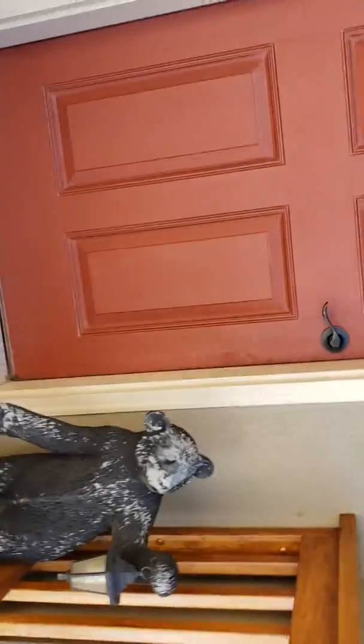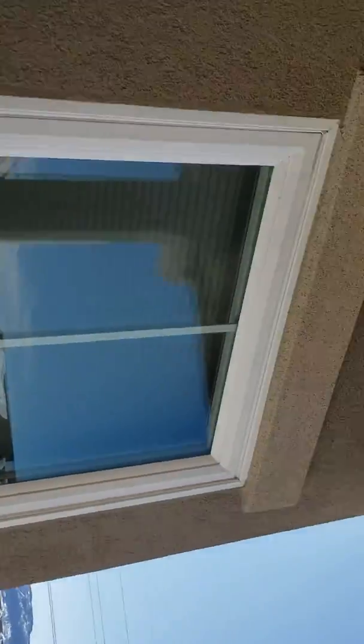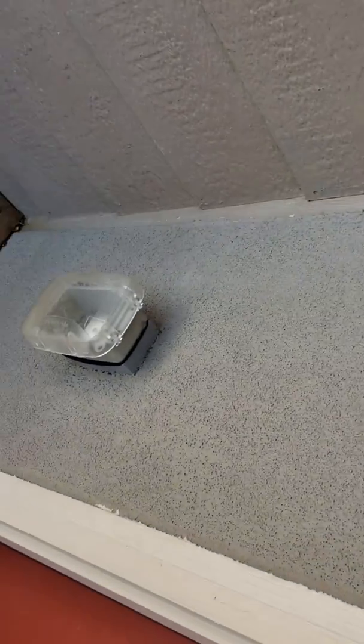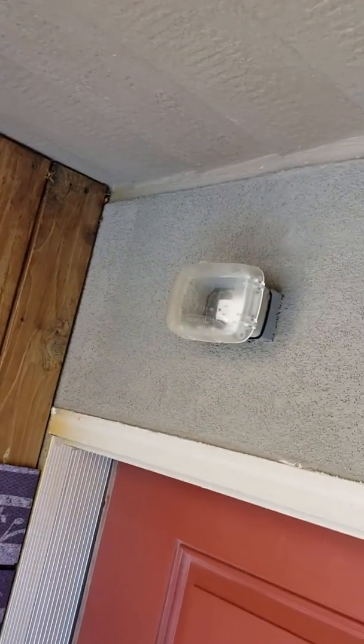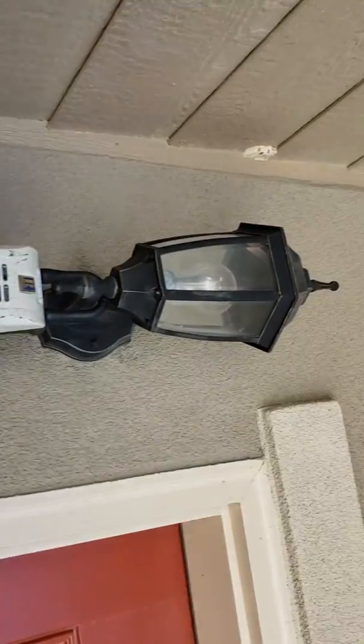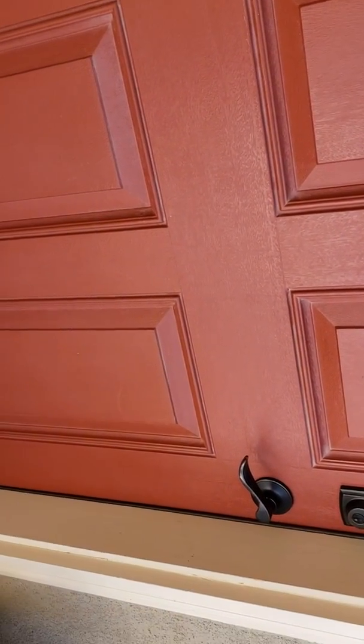They've got stucco, a security system, and some lights. As you can see, they've got paintable siding, which is good. There's also an outlet outside the front door, so you can put any kind of decorations out here. And the lights. Let me turn this off and I will go to the next step.